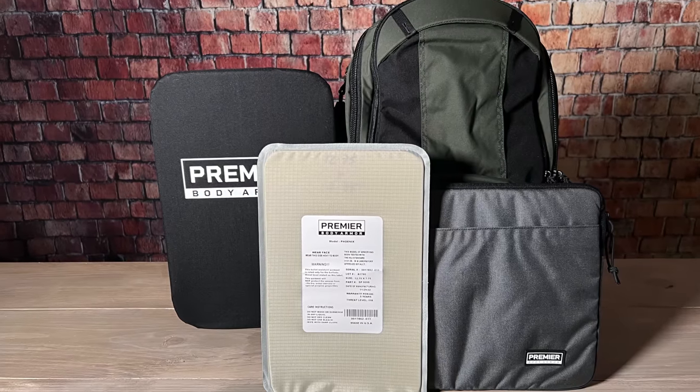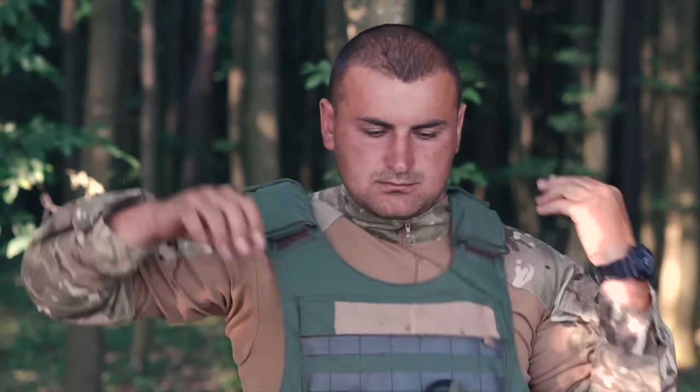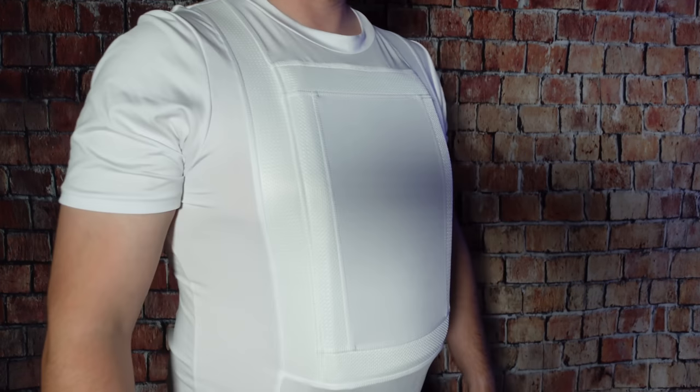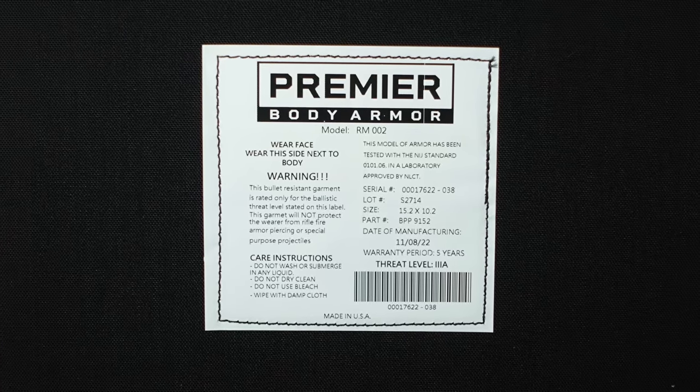The first piece of survival gear that you hope you never have to use is body armor, available in many types, configurations, and protection levels. Most people probably think of plate carriers with big thick level 4 plates that can stop even some armor piercing rifle rounds. But those are big, bulky, and very hard to conceal, so they're going to be spending a lot of time in your closet. Premier Body Armor sent us a few things to take a look at today, so I'd like to thank them for sponsoring this video.